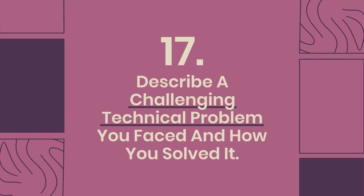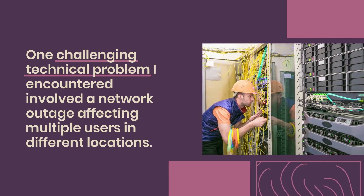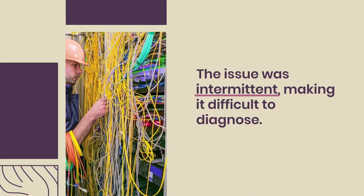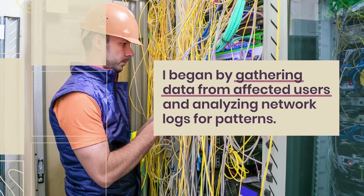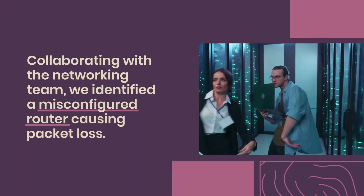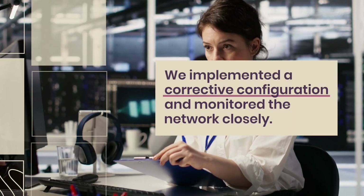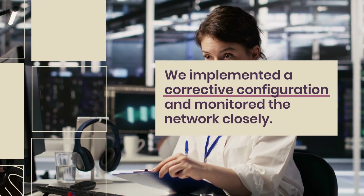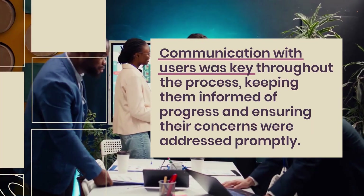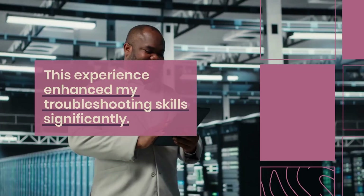Question 17: Describe a challenging technical problem you faced and how you solved it. One challenging technical problem I encountered involved a network outage affecting multiple users in different locations. The issue was intermittent, making it difficult to diagnose. I began by gathering data from affected users and analyzing network logs for patterns. Collaborating with the networking team, we identified a misconfigured router causing packet loss. We implemented a corrective configuration and monitored the network closely. Communication with users was key throughout the process, keeping them informed of progress. This experience enhanced my troubleshooting skills significantly.